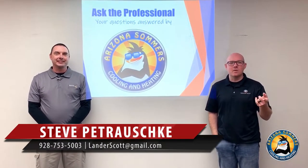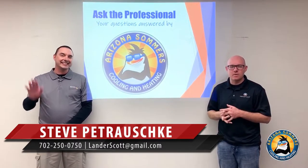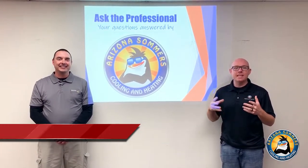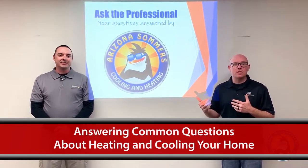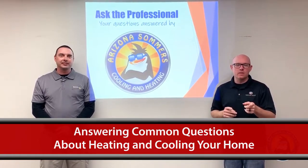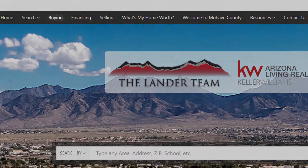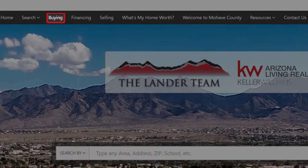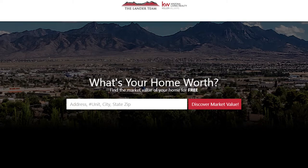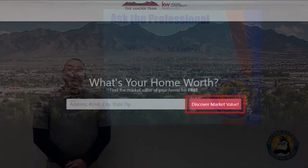Hey blog watchers, Steve Petruski here with the Lander Team and the Heritage Group. I'm here with Don Summers with Arizona Summers Heating and Cooling, and he's going to be answering some questions that you asked us on Facebook. Before we do that, I want to point out a couple things on our website: if you're looking to purchase a home, click this button and one of our agents will reach out; if you're looking to upgrade, downsize, or sell, click this button for a free home evaluation.